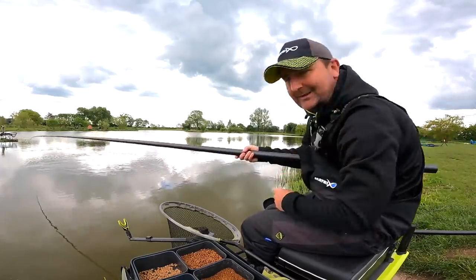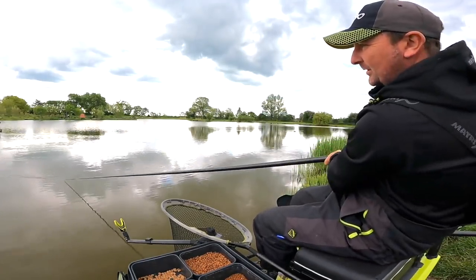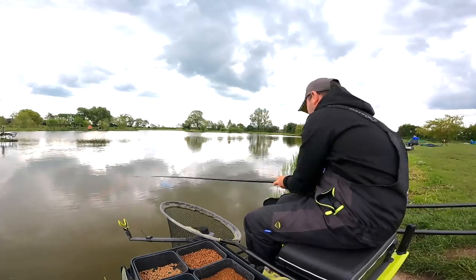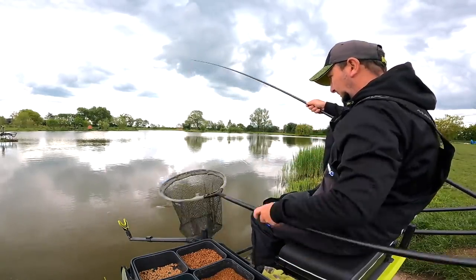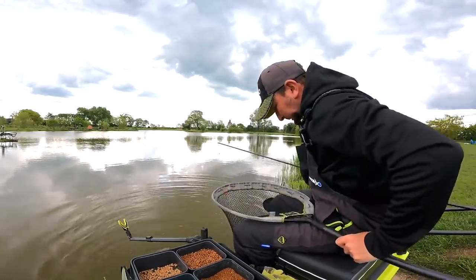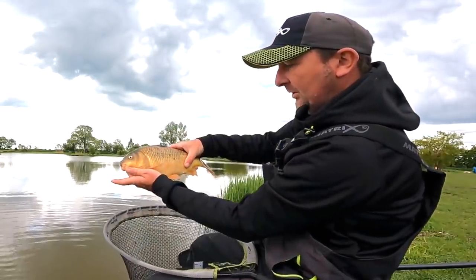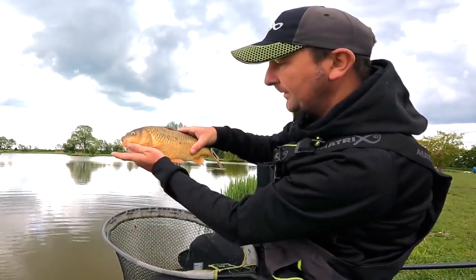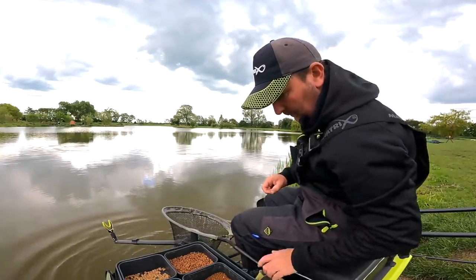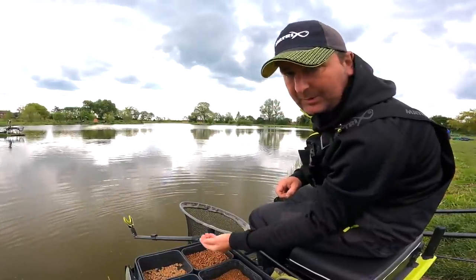That's two in two casts at that depth now. I can shorten the length between the Dacron and the float if need be. Another F1 — a little bit smaller that one. Lovely fish, especially if they keep coming every cast — that's how you can really rack up a good weight. Keep those pellets going in. I'm also feeding this margin line with little nuggets of micros for the second part of the session.